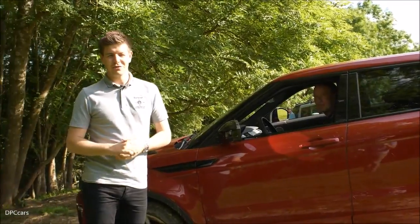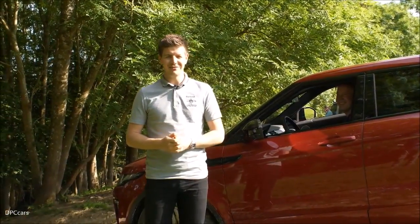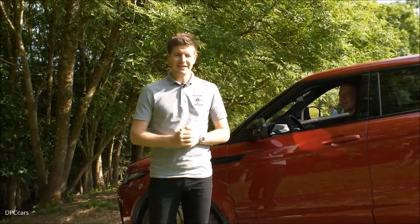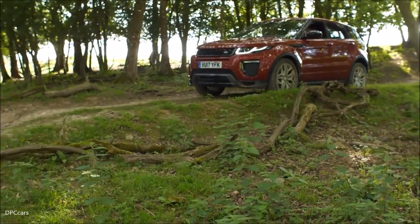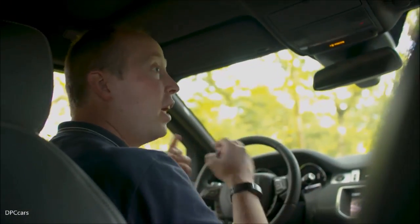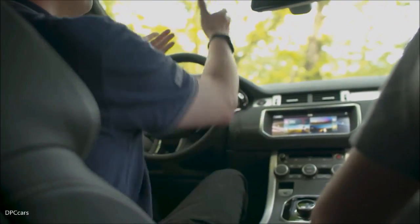Alex will be taking us through the terrain, so let's jump in and see what this car can do. We've got the terrain response system, so that's allowing us to configure the car for the different surfaces we might be travelling over. I'm using the Mud & Ruts programme at the moment — absolutely ideal for this terrain.